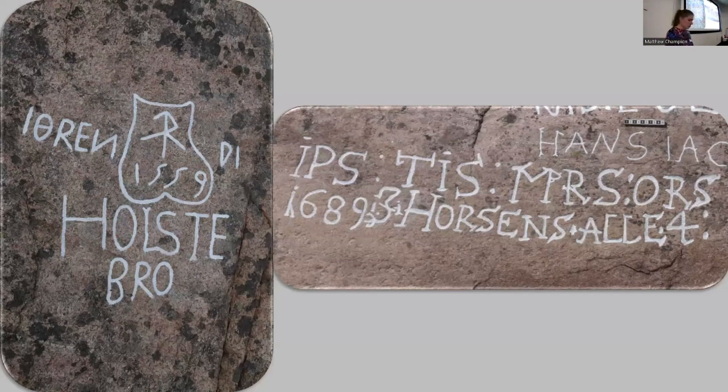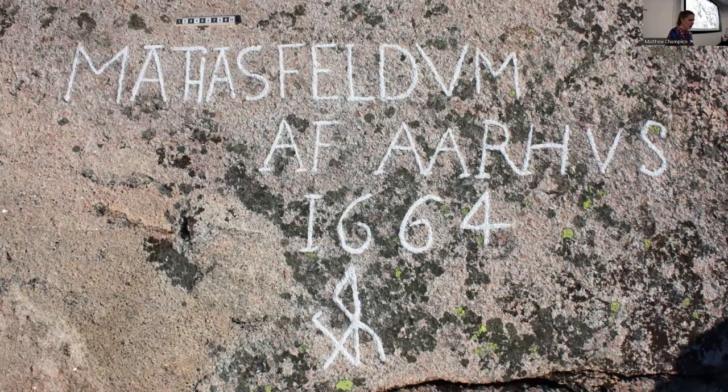We often see merchant's marks in combination with initials, dates, names, and shields. During the course of the 17th century, initials grow more and more common while merchant's marks grow more rare. To the right here we see initials of four persons with the date 1689, and the text tells us that all four were from the Danish town of Horsens. Most place names we find in the graffiti are towns in Denmark, but we also have some examples from Germany and the Low Countries. Many initials and merchant's marks are positioned in gathering groups of three to five, consistent with the size of a crew of the small trade vessels that sailed between Denmark and Norway at the time.